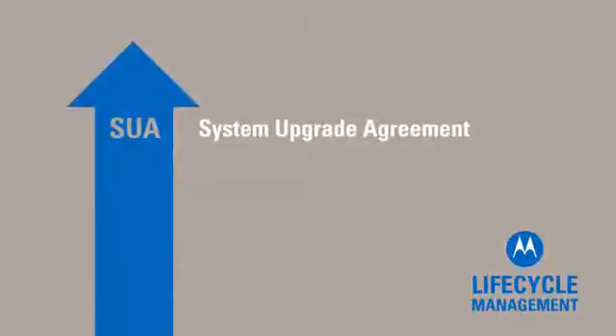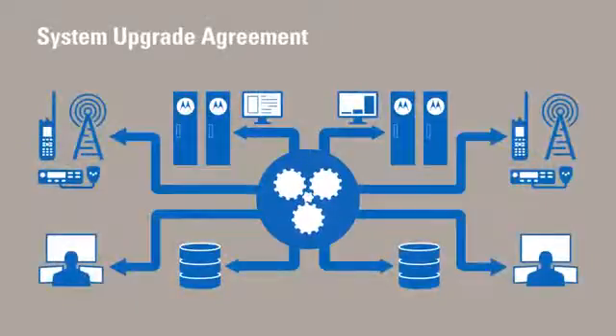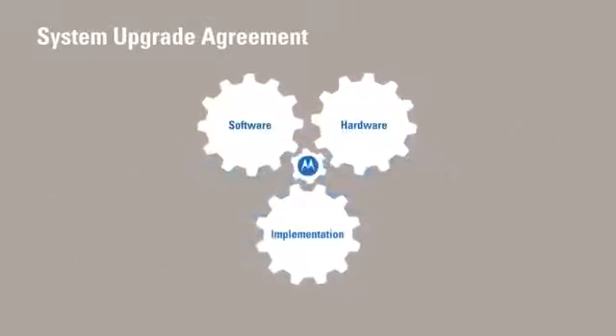System Upgrade Agreement provides a comprehensive management plan for all of your hardware and software needs, as well as implementation services to complete your upgrades.